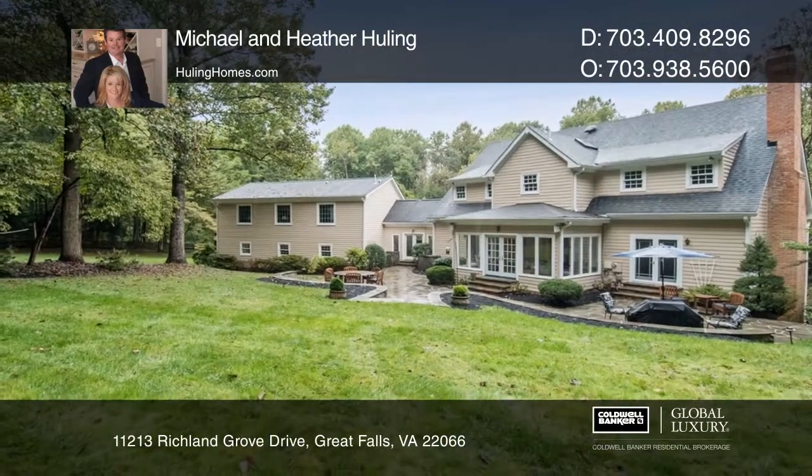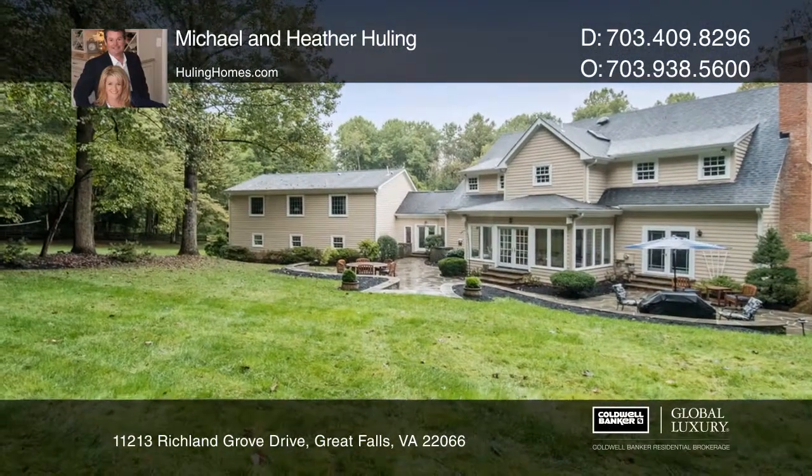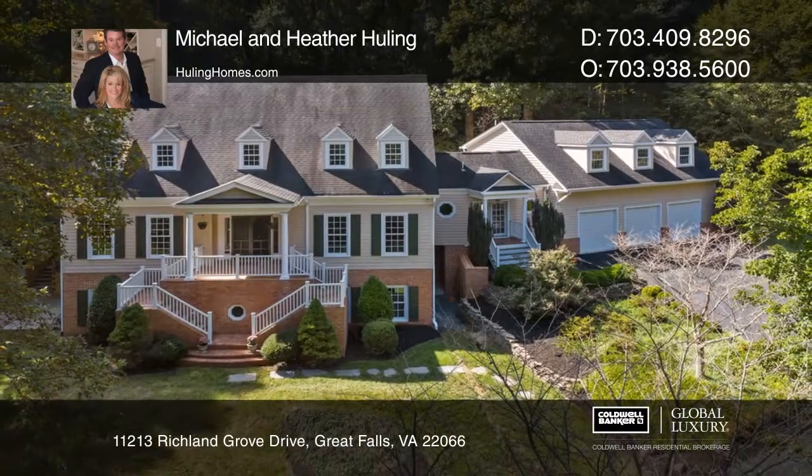The outdoor living spaces include hardscape flagstone patios. Learn how to make this home yours with a call to Michael and Heather Hewling.